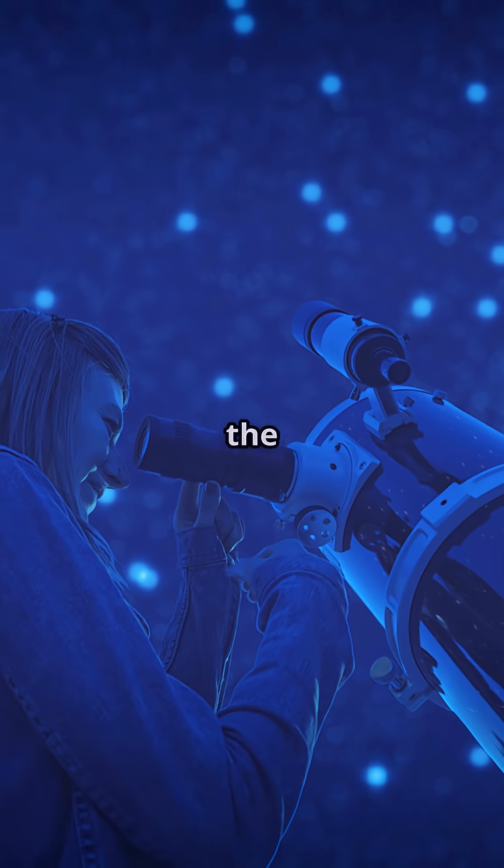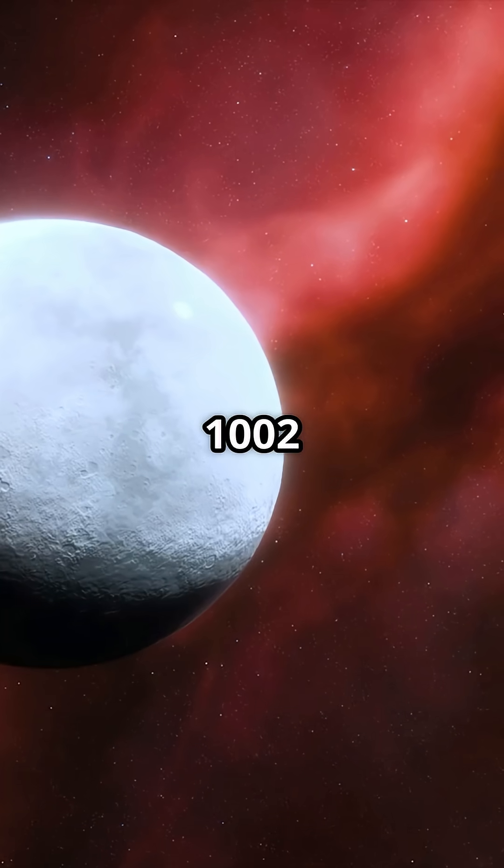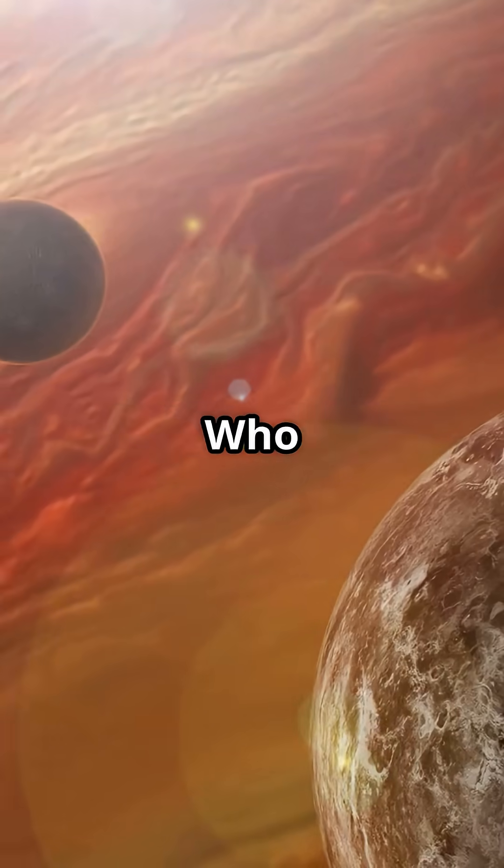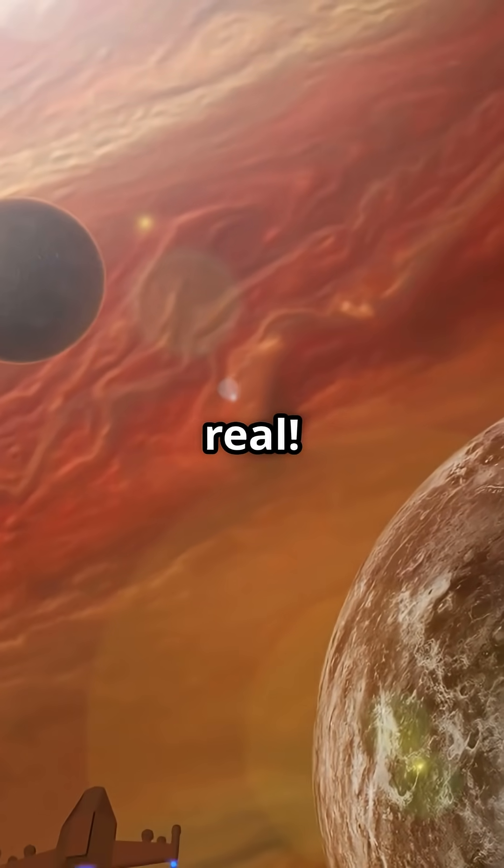So next time you look up at the stars, remember Gliese 1002 might not be the brightest, but it's got secrets worth exploring. Who knows, maybe one day we'll visit its planets for real.